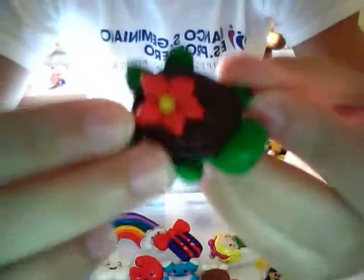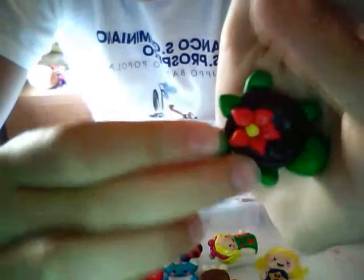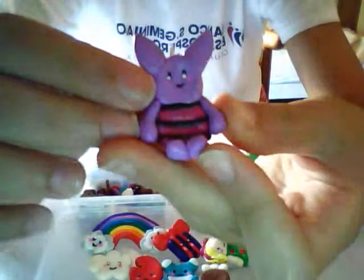It's so textured — I hope you can see it. It has a little cute kawaii face. Then I have this Piglet from Winnie the Pooh.